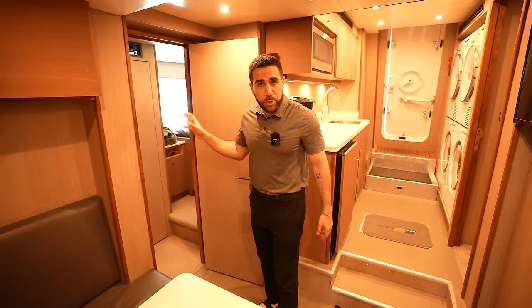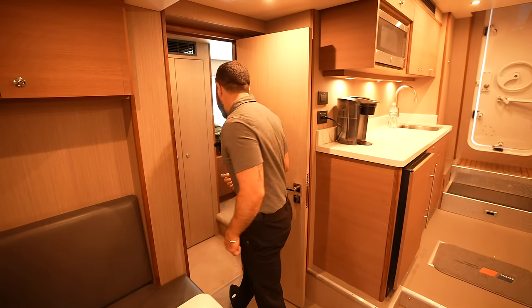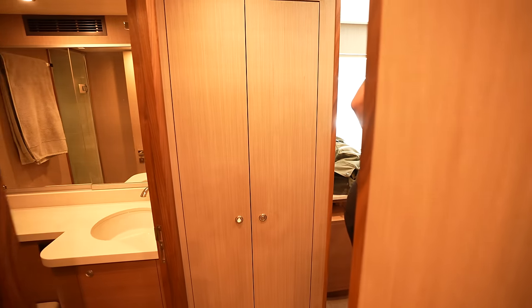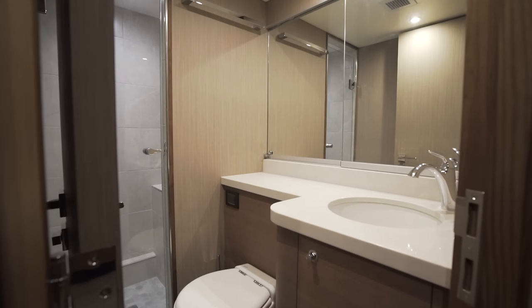The captain's cabin is a really special private space. He has his own bed, a closet, and a full private head with a walk-in shower — completely private. His own personal space, which I think is really important.